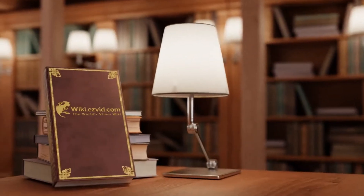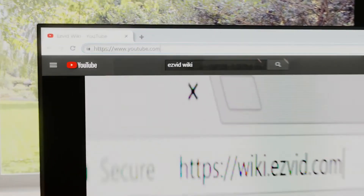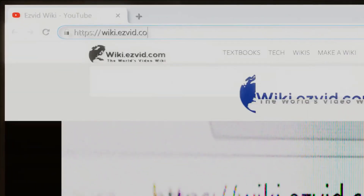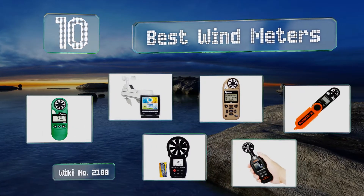wiki.easyvid.com. Search EasyVid Wiki before you decide. EasyVid presents the 10 best wind meters. Let's get started with the list.